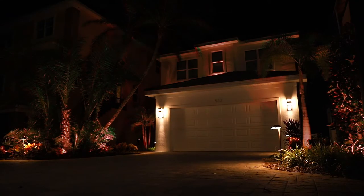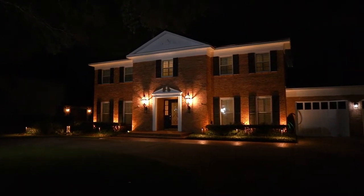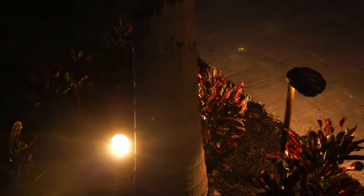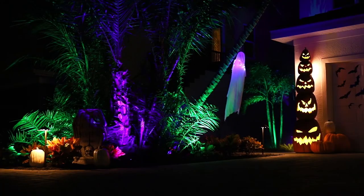With 15 balanced colors to choose from, a dedicated 2700 Kelvin white channel, and dimming options, these are truly some of the most versatile lights out there. Perfect for everyday lighting as well as special occasions.